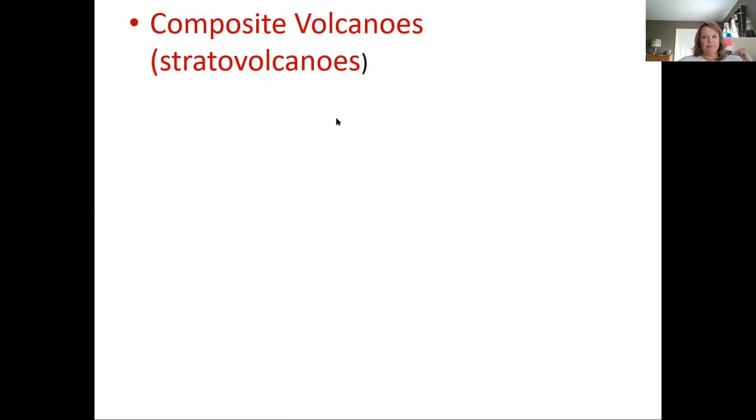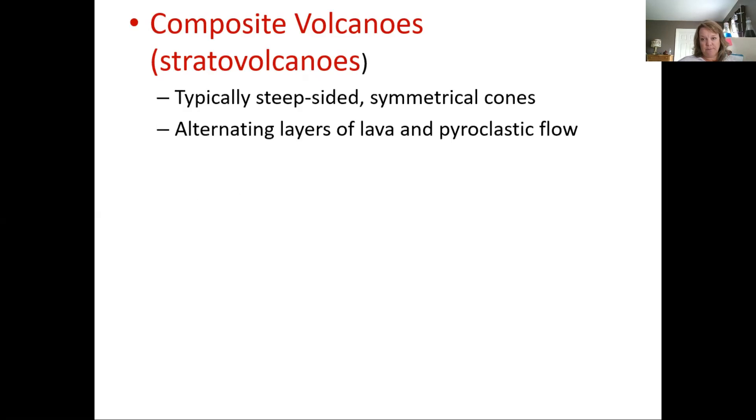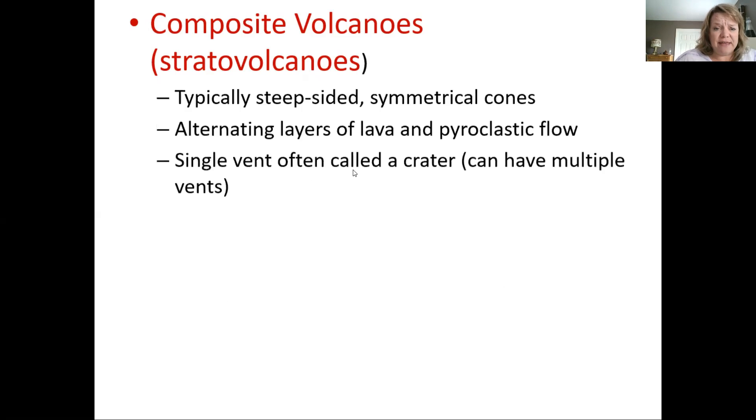Composite volcanoes, also called strato volcanoes, are the layered ones. They are a combination of both explosive and non-explosive eruptions. They're typically steep-sided and symmetrical cones with alternating layers of lava and pyroclastic flow. When the initial pressure is relieved through an explosive eruption, we get pyroclastic material; then the lava flows until pressure is relieved enough to stop. The vent clogs up, builds pressure again, and the next eruption is explosive. They come from a single vent, often called a crater.